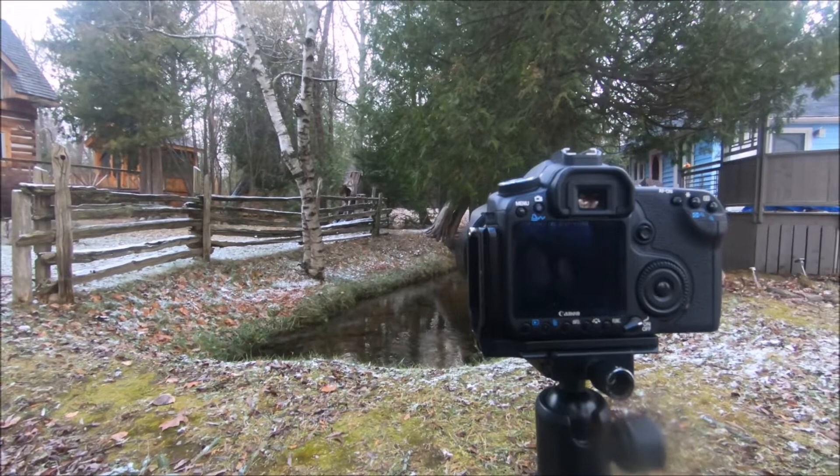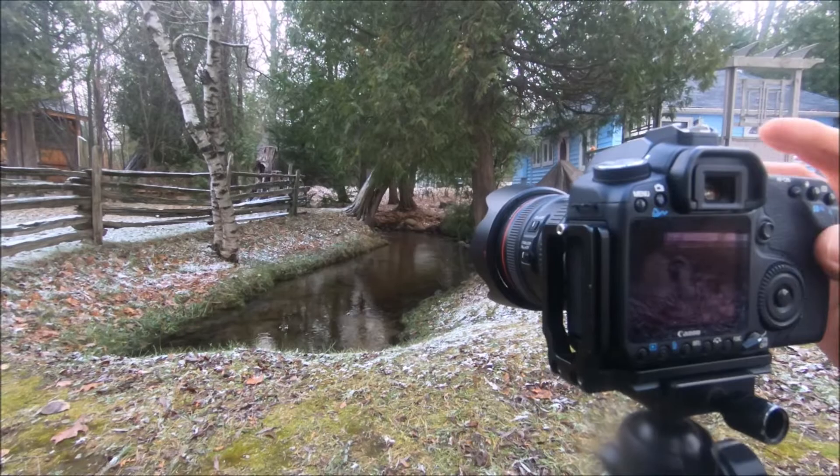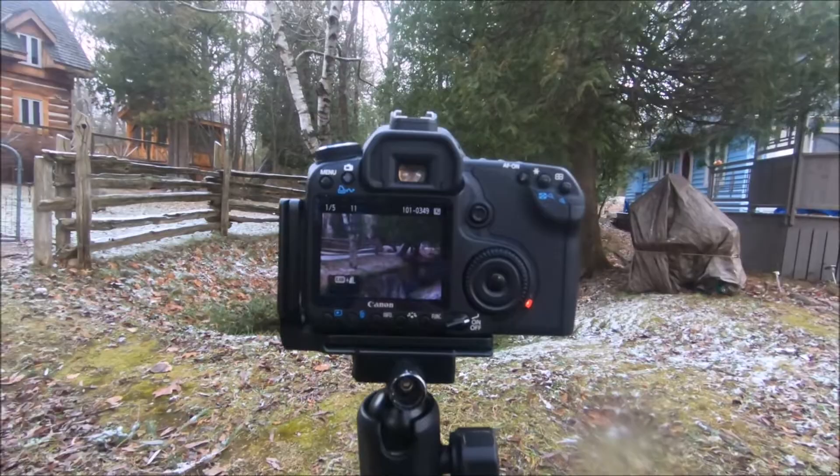We're set up on the tripod. F11, focal length of 24mm. Keep in mind this is a Canon 50D, so it's a crop sensor. It's giving me a shutter speed of 1/13th of a second. Two-second timer. There is my first image — a fine, basic image. We're going to slow things down a little bit. Plus we are getting a little bit of glare from the light on the stream, and we want to try to remove that glare.